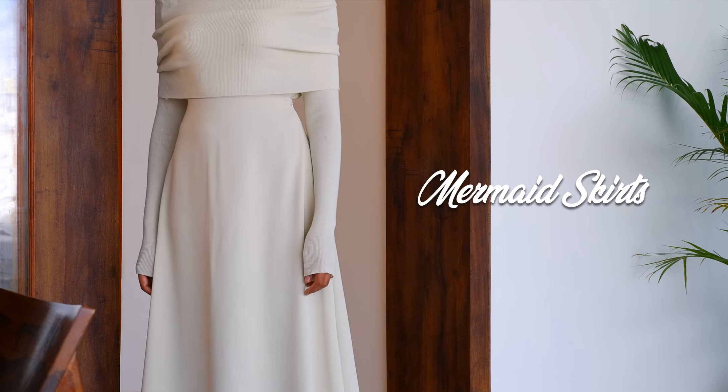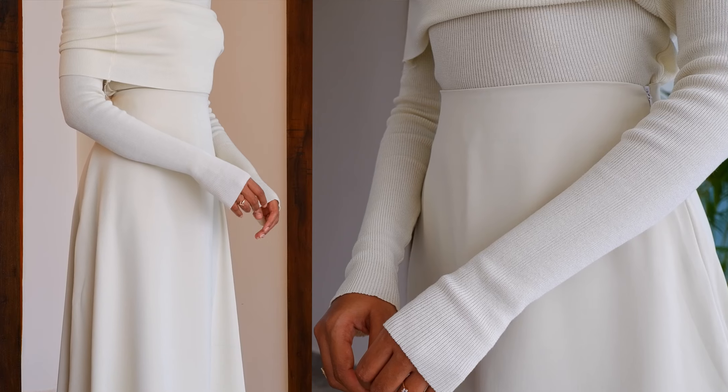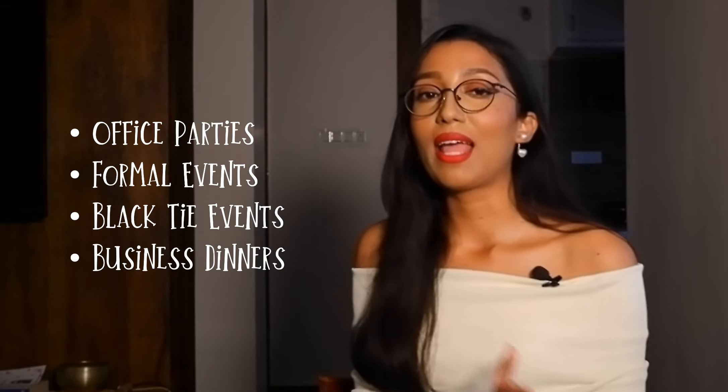Next are mermaid skirts. They are the epitome of sophistication and elegance for any working woman. Investing in mermaid skirts for your office wardrobe ensures a sharp, beautiful, and budget-friendly closet. While mermaid skirts come in various materials, the best options for work are knits and silk. The one I'm wearing today is made of twill and polyester, which is also a great choice as the material's versatility allows it to be styled for both formal and casual occasions. I recommend having at least two of these skirts.